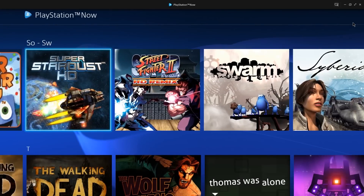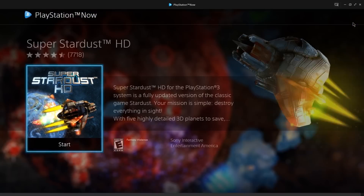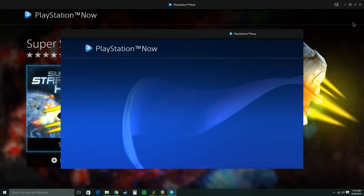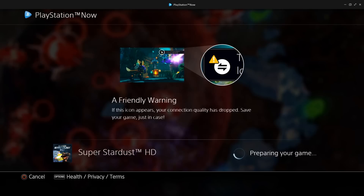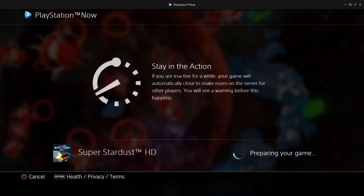Let's play Super Stardust HD! PlayStation Now is starting, preparing your game. There's a friendly warning: if this icon appears, your connection has dropped. Also, if you are inactive for a while, your game will automatically close to make room on the server for other players.